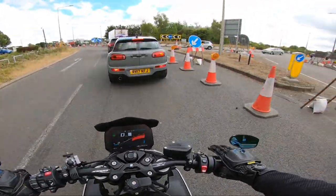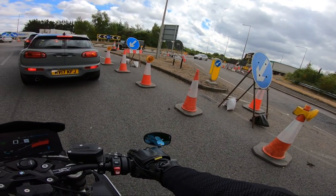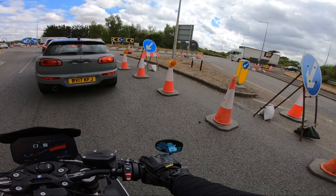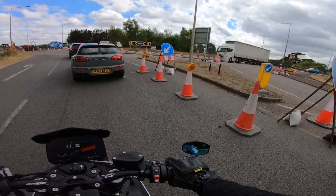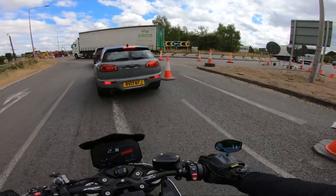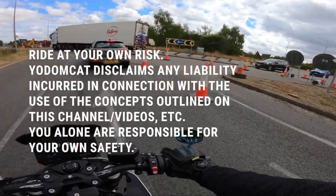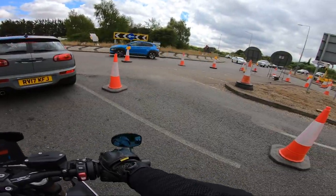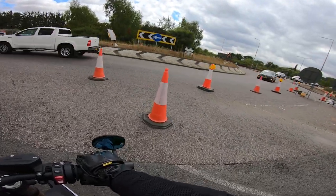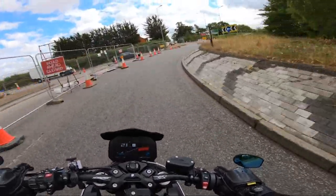Before we begin, a bit about me — my name's Dom, I'm on an S1000R litre bike. I've been riding for about eight years and have taken a lot of courses for advanced riding, both online and physical, but I am not an instructor. My riding style is just what I've learned that suits me. It's far from perfect, and my hope is that these videos can help people with their quest for better biking.